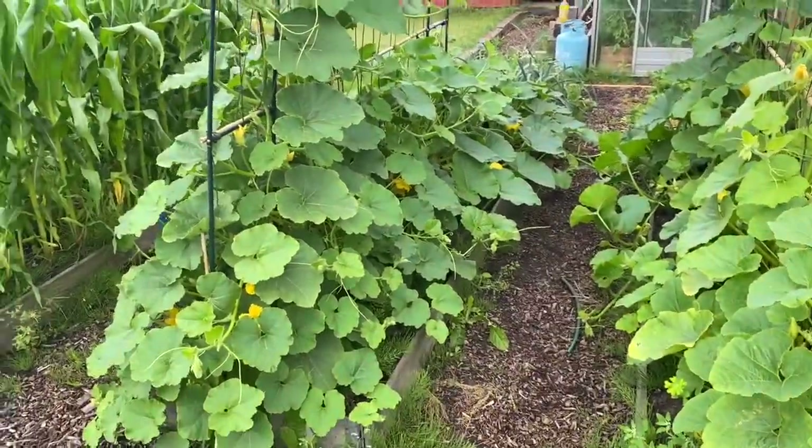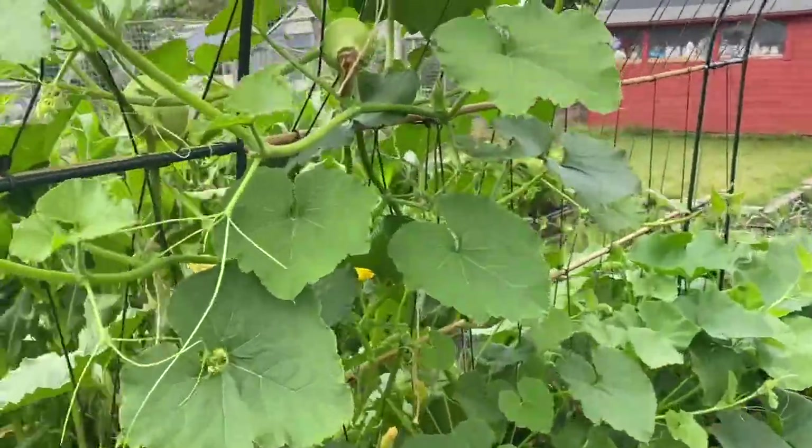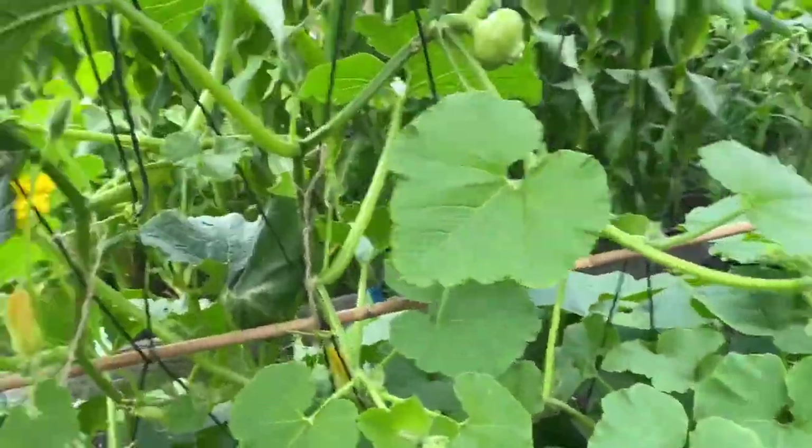I think I'd only just put this in the last time I did a video, but this is the squash arch and it's going really well. We've got plenty of fruit coming through up this end.